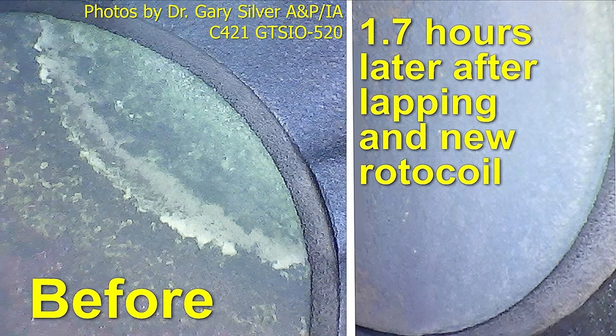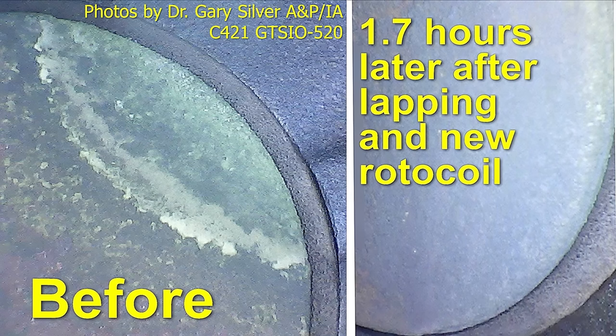Here are a couple of images from my friend Dr. Gary Silver, who owns a Cessna 421 and is also an A&P. He had an exhaust valve on his GTSIO-520 engine that started looking funky, as shown in the left photograph. He performed the lapping procedure, and just 1.7 hours later he pulled the spark plug and stuck the borescope back in. All signs of asymmetry in the heat signature on the valve were gone — a pretty spectacular and quicker-than-usual recovery.